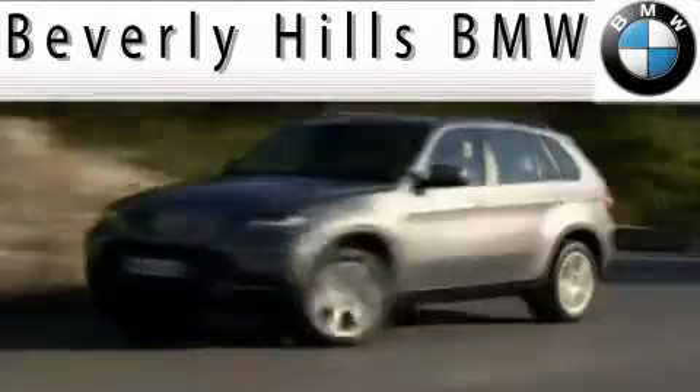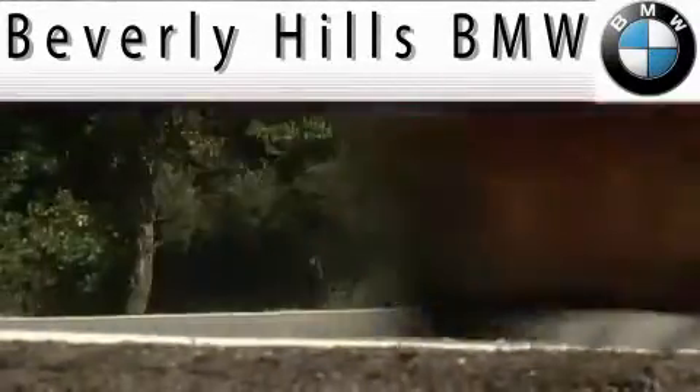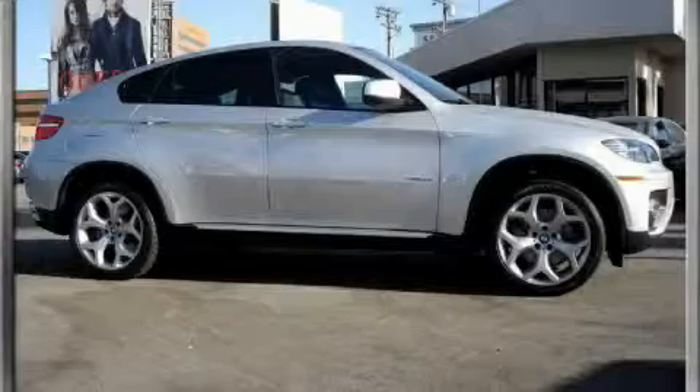Another fine vehicle offered by Beverly Hills BMW. This is a 2008 BMW X6, with a great fit and finish.